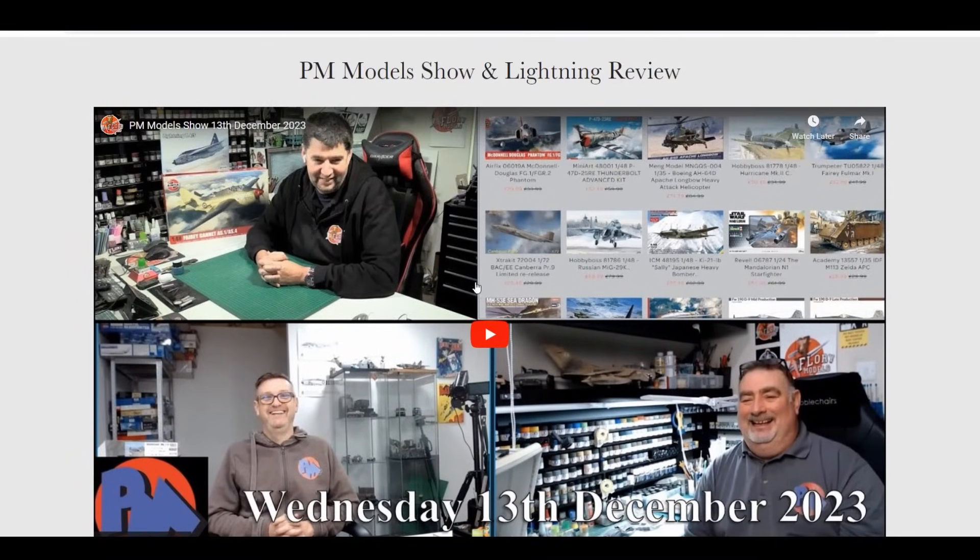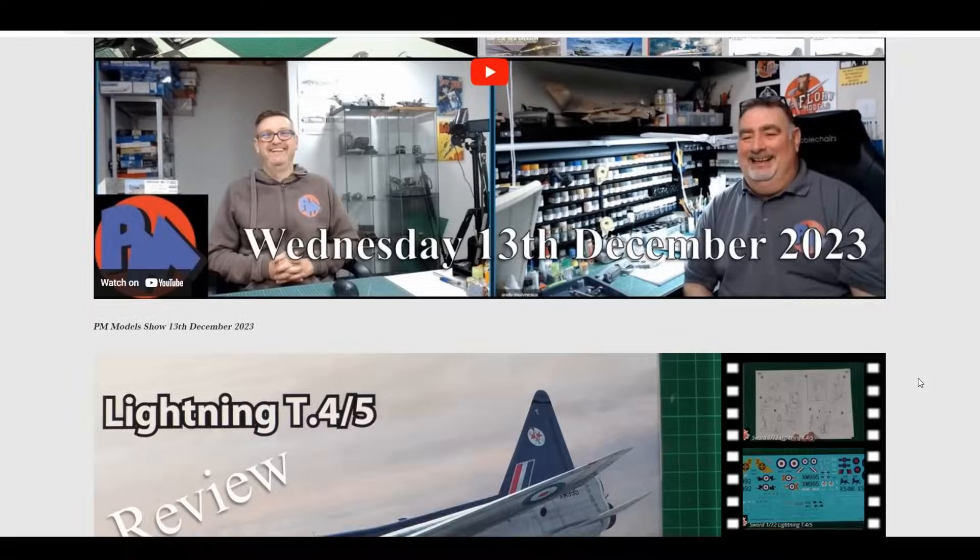Wednesday was back with the PM show, going through the motions — usual thing, what's happening, what's coming out. There's quite a lot of kit movement between now and Christmas, which bearing in mind is only a week away. Watch out for your inboxes, members — you might be getting an invoice before Christmas. Usual fun and games with me, Matt, and Andy talking about everything going on at the PM store.